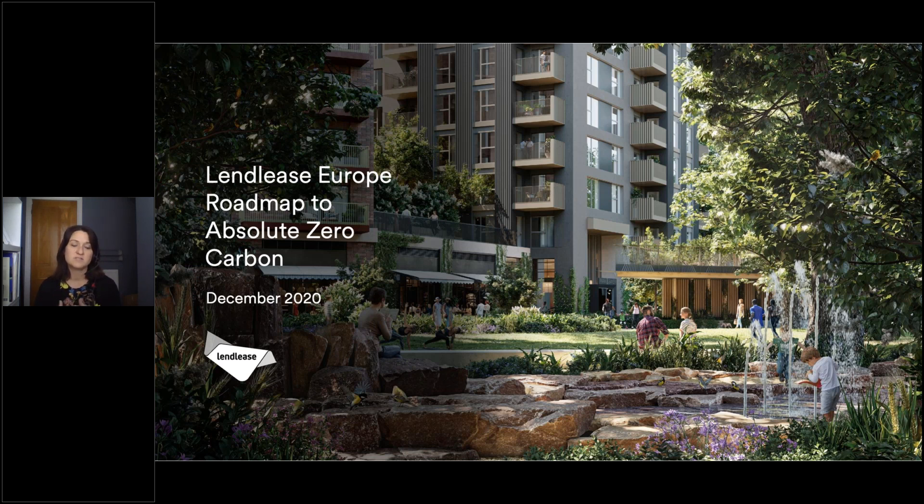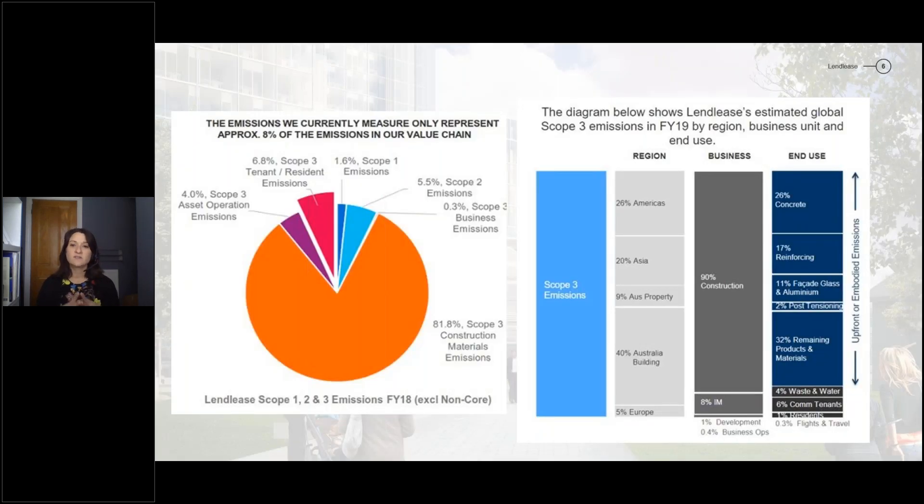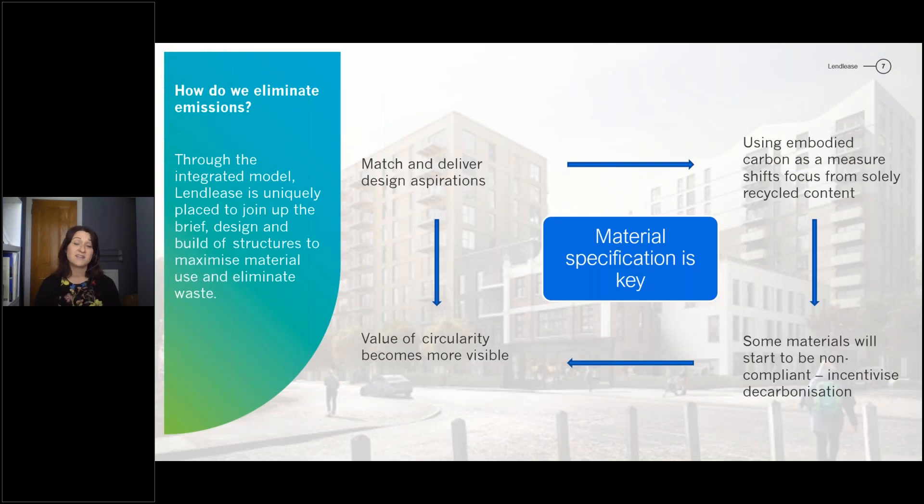In 2020 we produced a roadmap. In 2019 we looked across our whole business to understand where emissions come from, and about 80% of emissions are associated with the materials we use in construction. The predominant ones are concrete, steel, aluminium, and glass. That really focused our attention — these are the materials we need to get to know better, understand our supply chain, and deliver lower embodied carbon. This is where material specification is really key.